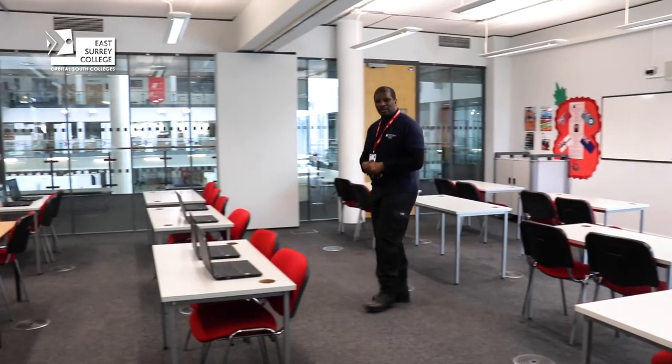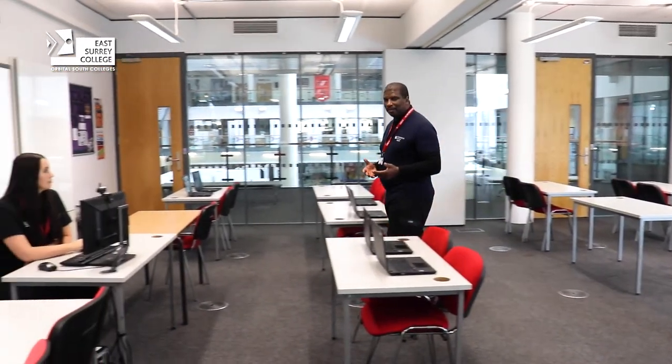So this is a typical classroom here at East Surrey College. We have interactive whiteboards to enhance our learning so that our teachers and our students have a great all-round experience whilst they're here.